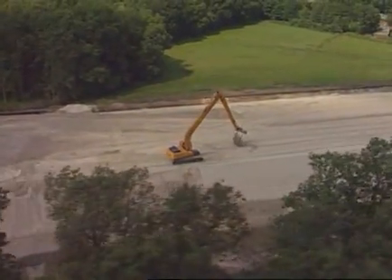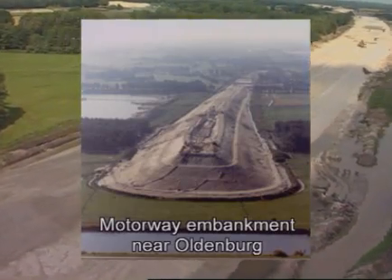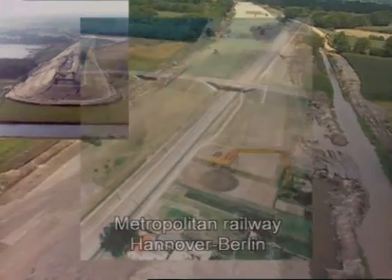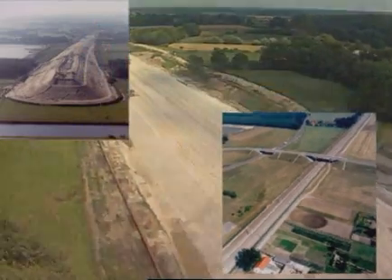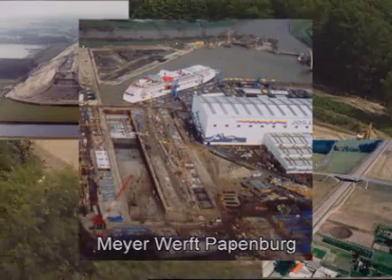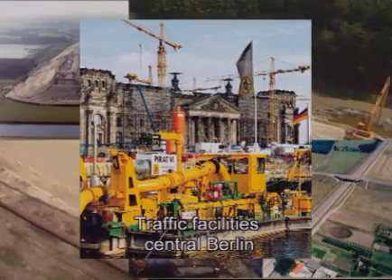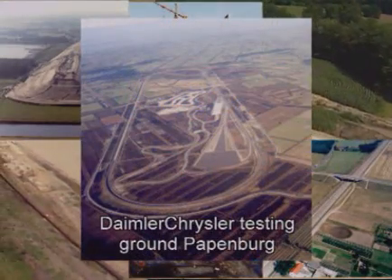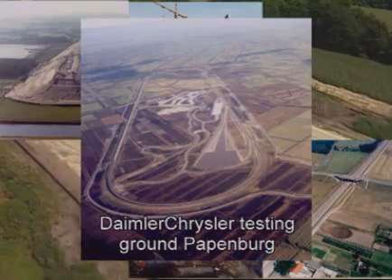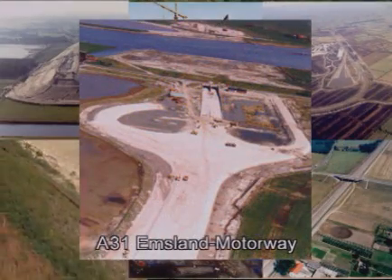Large-scale earth-moving projects in which Buntö has successfully used hydraulic jetting include: the building of a motorway embankment of 32 meters height near Oldenburg; the Metropolitan Railway Hanover to Berlin; the Meyerwerft in Papenburg; the traffic facilities in central Berlin; the Daimler Chrysler testing ground; and the construction of the A31 Emsland motorway.